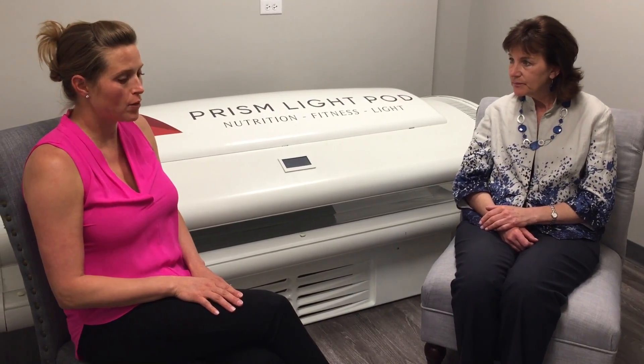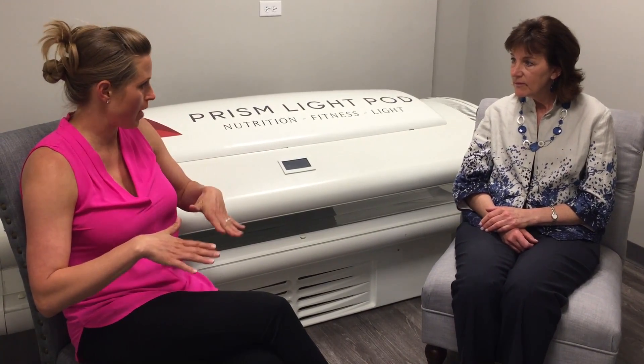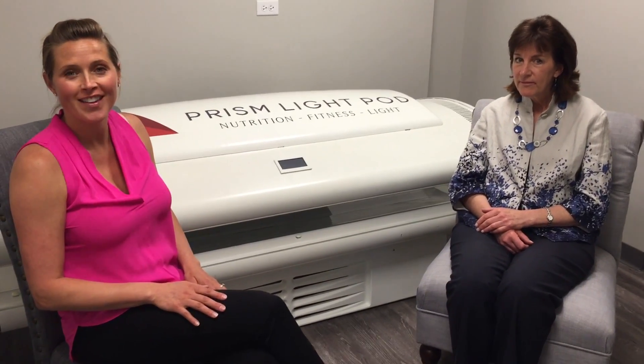If it's true that it really does help mitochondria and cellular respiration, it's going to help the body eliminate toxic matter and inflammation. So I think we're pretty impressed with what we've found with the light pod bed, and I think you will be as well. Thank you.